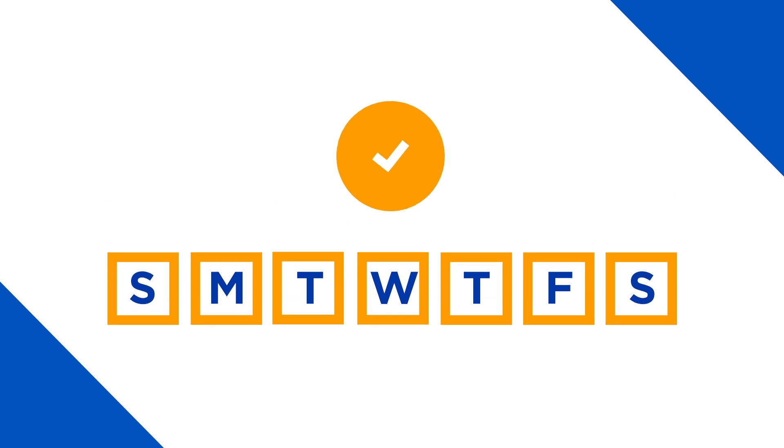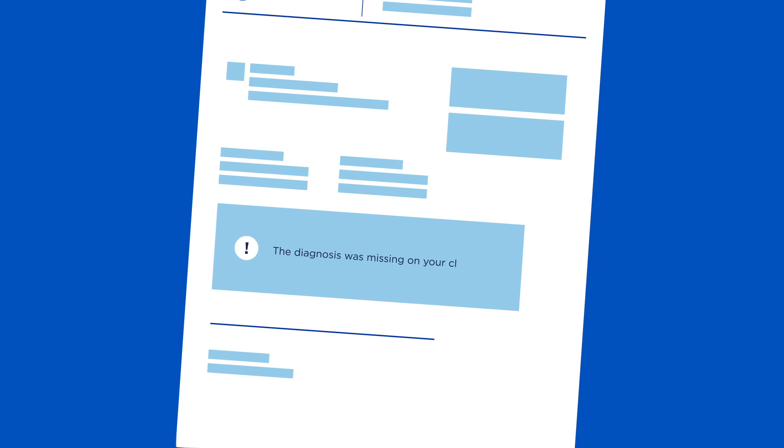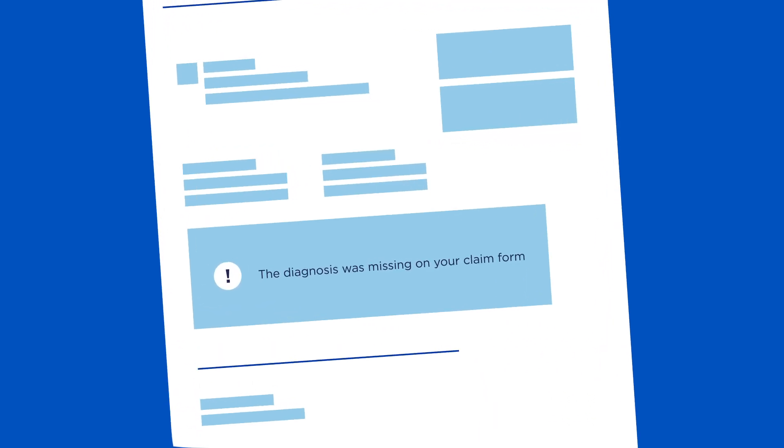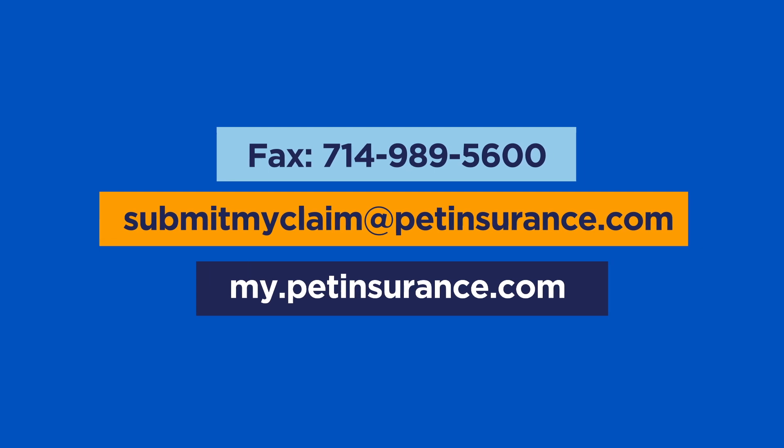If we have everything we need, most claims are completed in under a week. If we need more information, we'll send a communication with details on what to provide. Additional documents can be sent to us using any of these submission options.